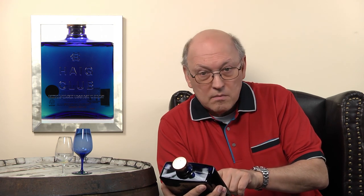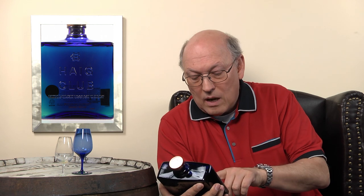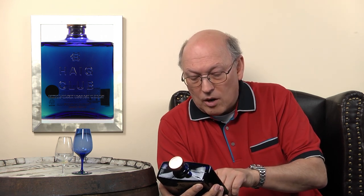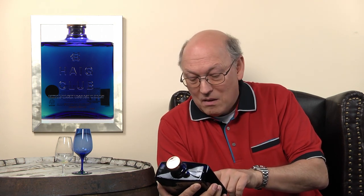Aged in toasted oak casks — legally they have to be. Haig Club is described as ultra smooth with sophisticated notes of butterscotch and toffee, and the label says to enjoy it over ice or mixed to suit your style.